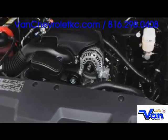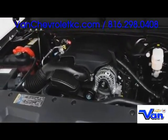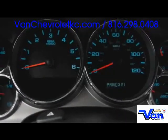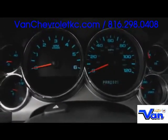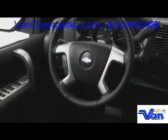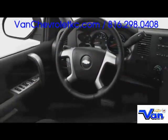Plenty of underhood punch is available from a broad range of power plants, the top of which displaces 6.2 liters for over 400 horsepower. AutoTrac four-wheel drive pairs with a heavy-duty automatic transmission, directing power effectively when traction is compromised.